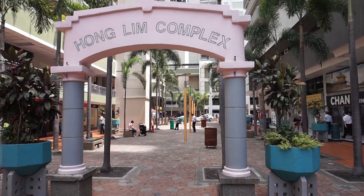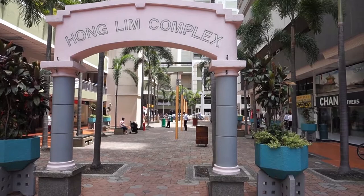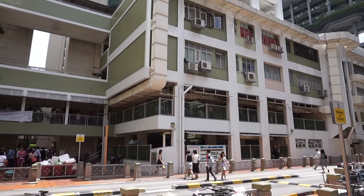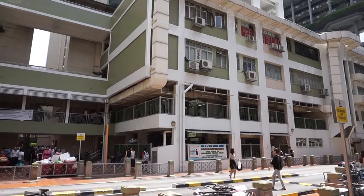Welcome to another adventure with Getting Lost. Today we are actually at Hong Lim Complex. Hong Lim Complex is well known for its food center, which during lunch time serves lots and lots of hungry people. This place is packed, but there's a place nearby that people don't know about. So let's go and explore it.